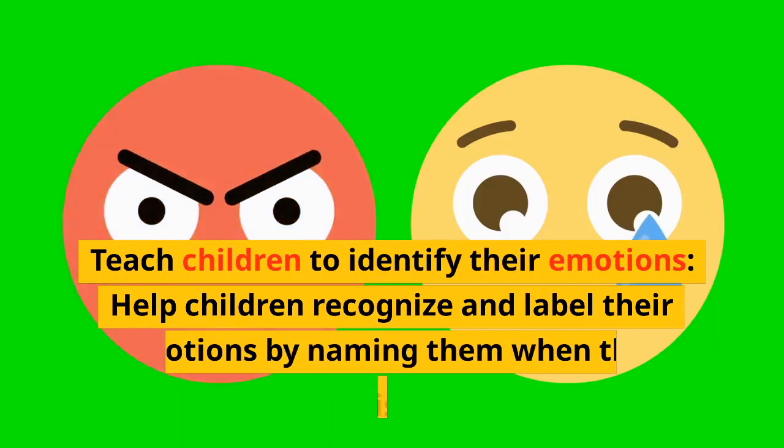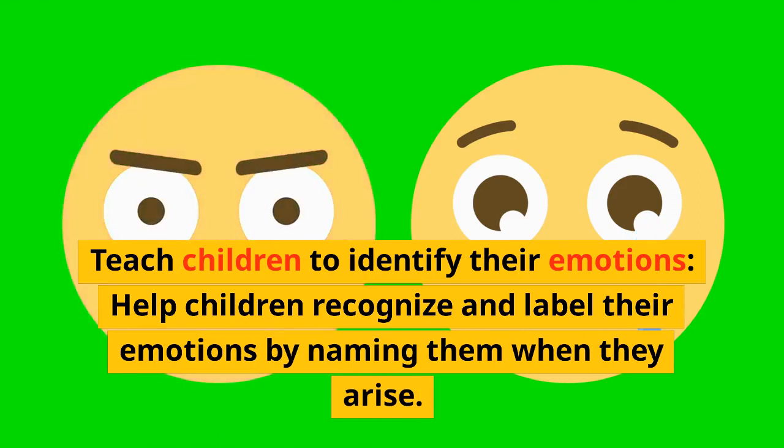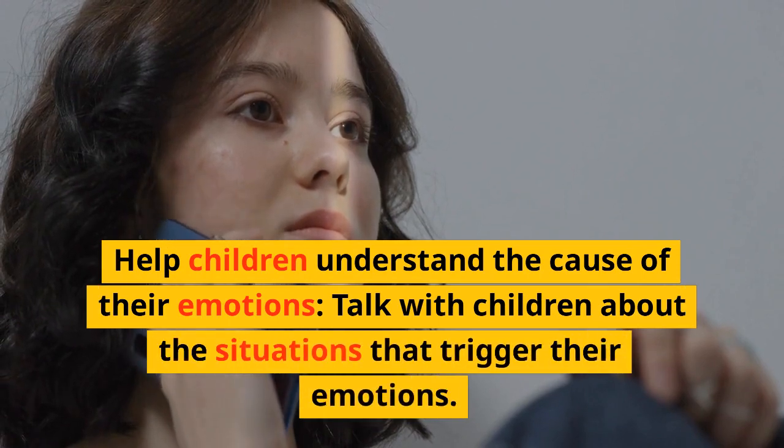Teach children to identify their emotions. Help children recognize and label their emotions by naming them when they arise. For example, you could say, "I can see that you're feeling frustrated right now."